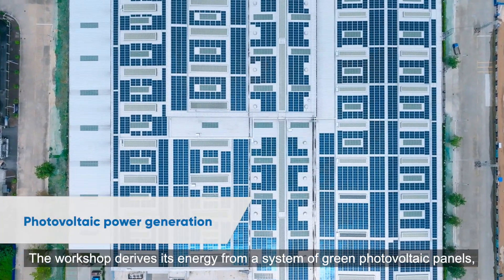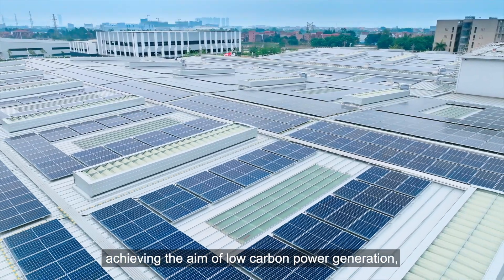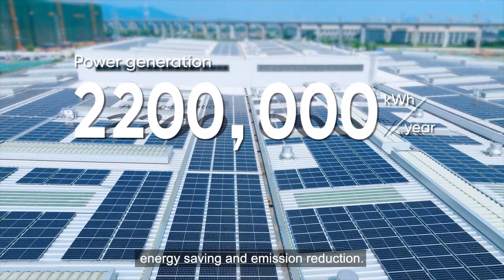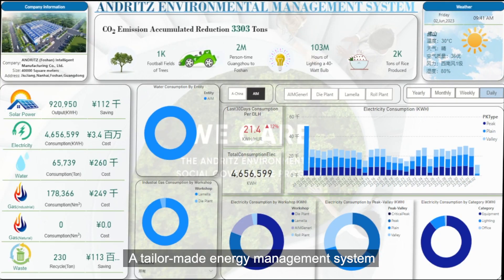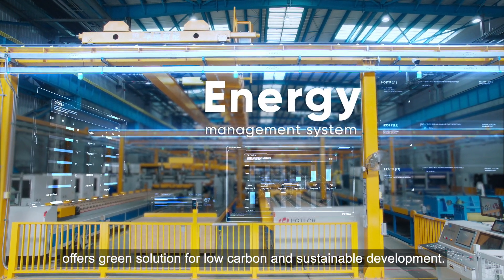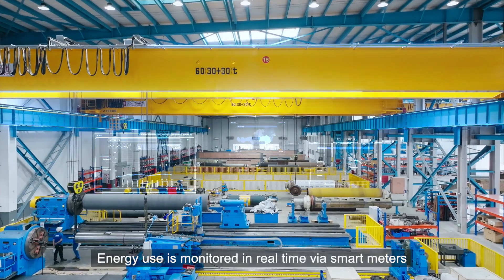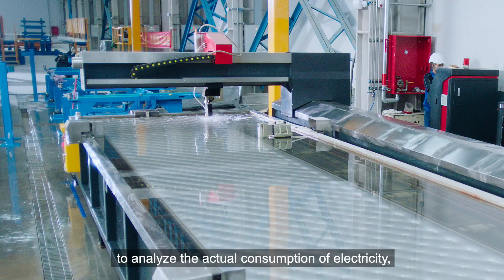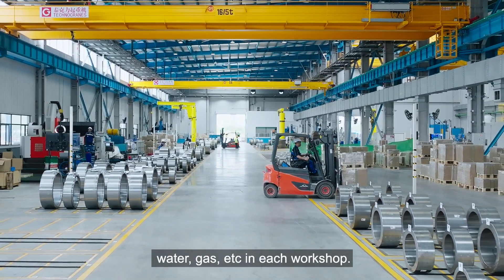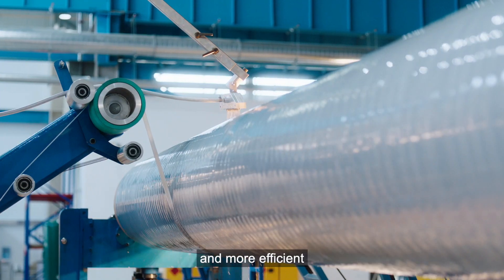The workshop derives its energy from a system of green photovoltaic panels, achieving the aim of low-carbon power generation, energy saving, and emission reduction. A tailor-made energy management system offers green solutions for low-carbon and sustainable development. Energy use is monitored in real-time via smart meters to analyze actual consumption of electricity, water, gas, etc. in each workshop, enabling us to adjust the production schedule to be greener and more efficient.